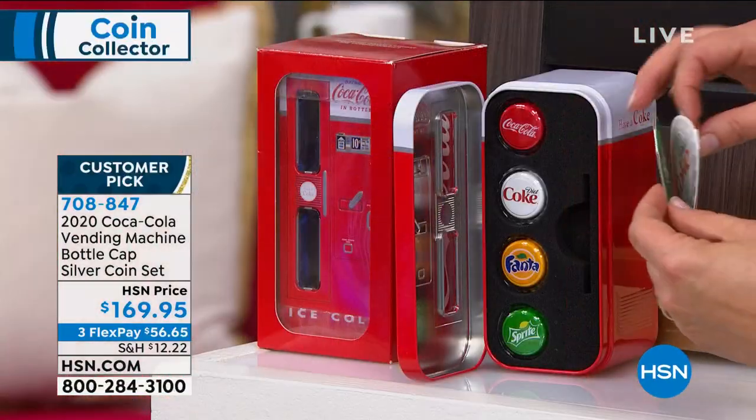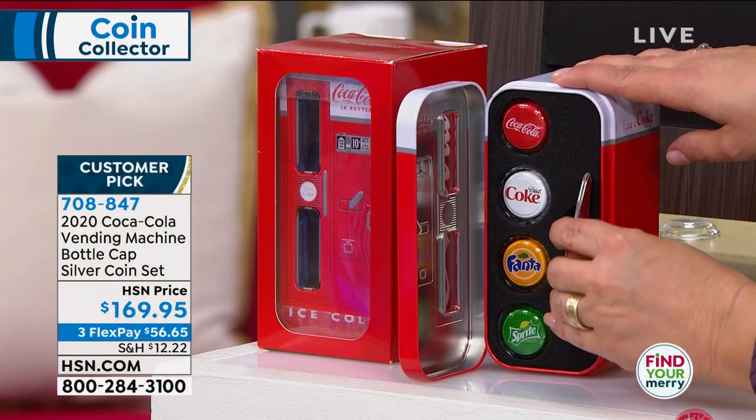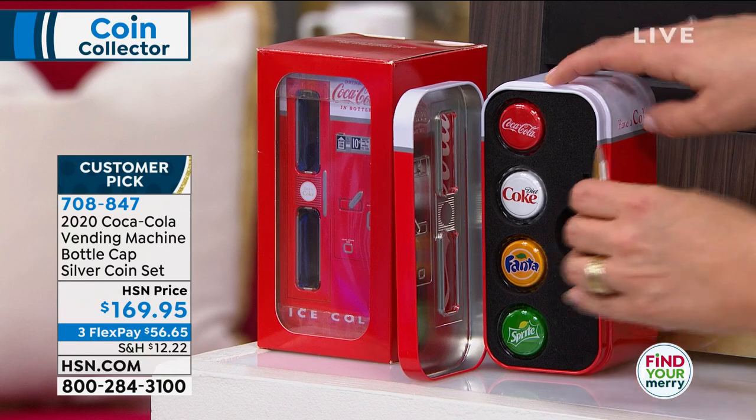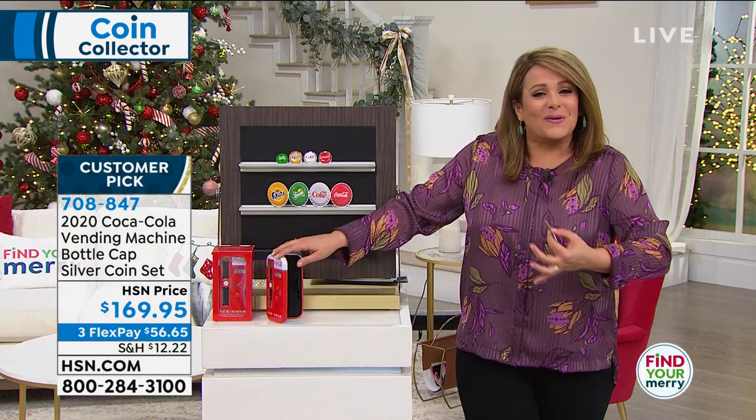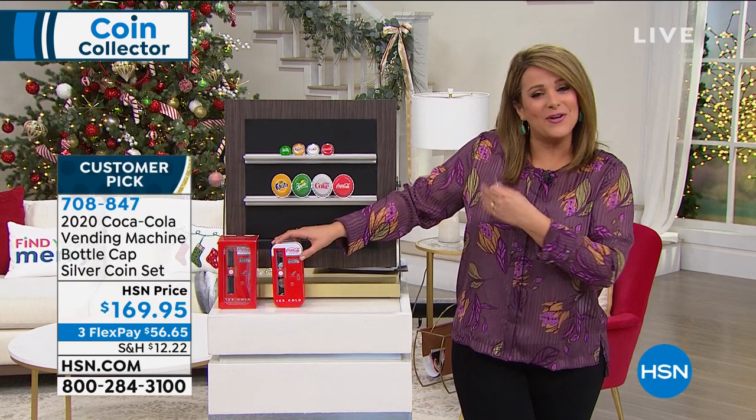All of that today for $169. If you know anybody that loves coins, that loves collectibles, but also loves all things Americana — that nostalgia — this is the coolest thing ever. I didn't even know we had this.